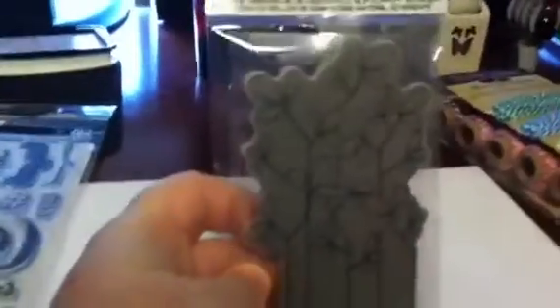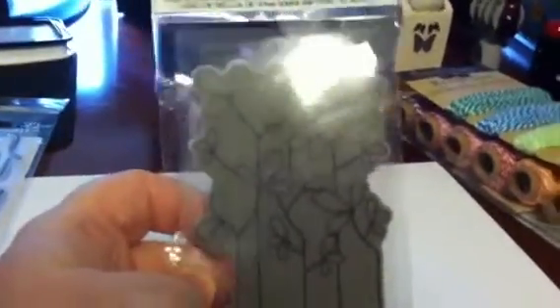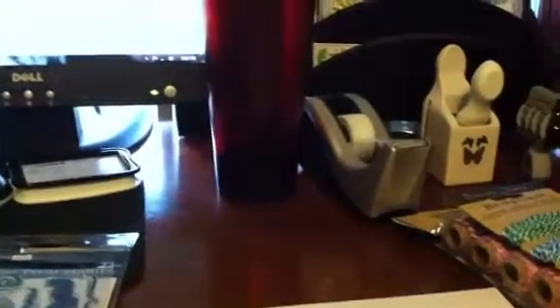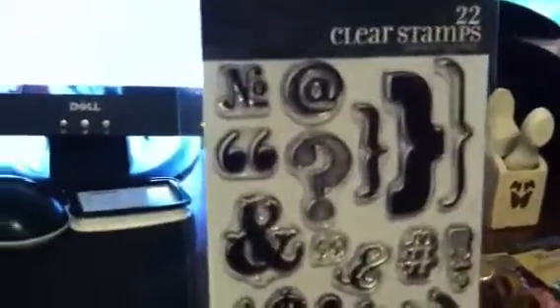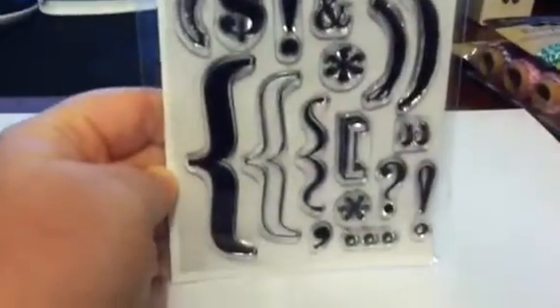Then I found a Ditto stamp at Big Lots with flowers — I thought that would look really pretty on cards, and that was also $1.50. I also got a Hampton Art set called Punctual Party, which has all the different punctuation marks and brackets. I thought these were really cool, and those were also $1.50.